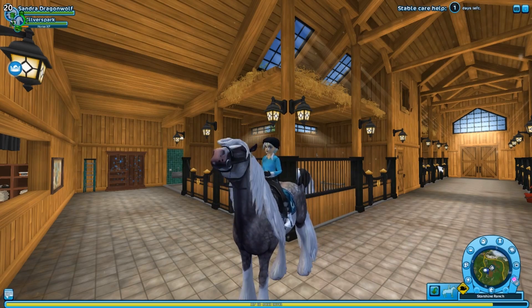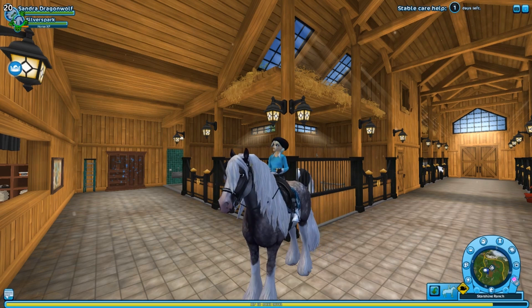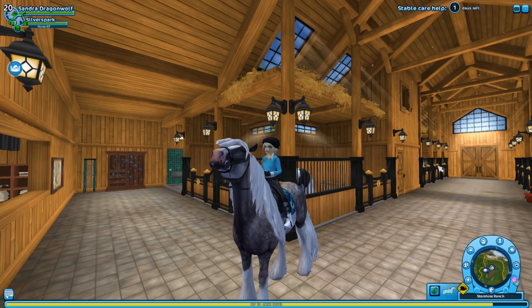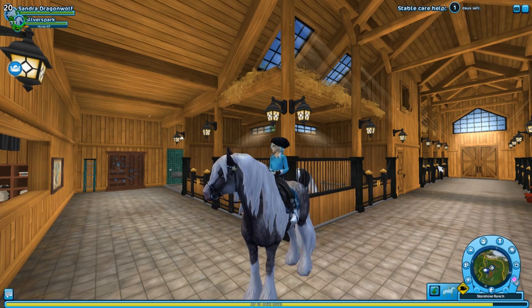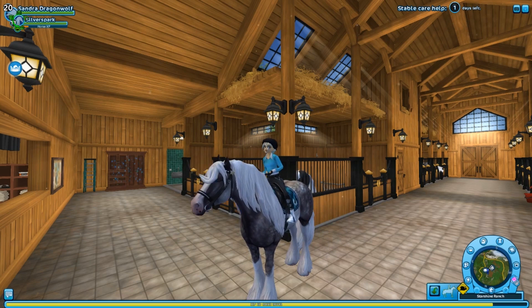Hey guys, welcome back to another Star Stable video! It is update day and I am super excited because we finally have the new Generation 3 updated American Quarter Horses, which I know everyone has been wanting for quite a long time. We actually have them now and we're gonna go check them out.